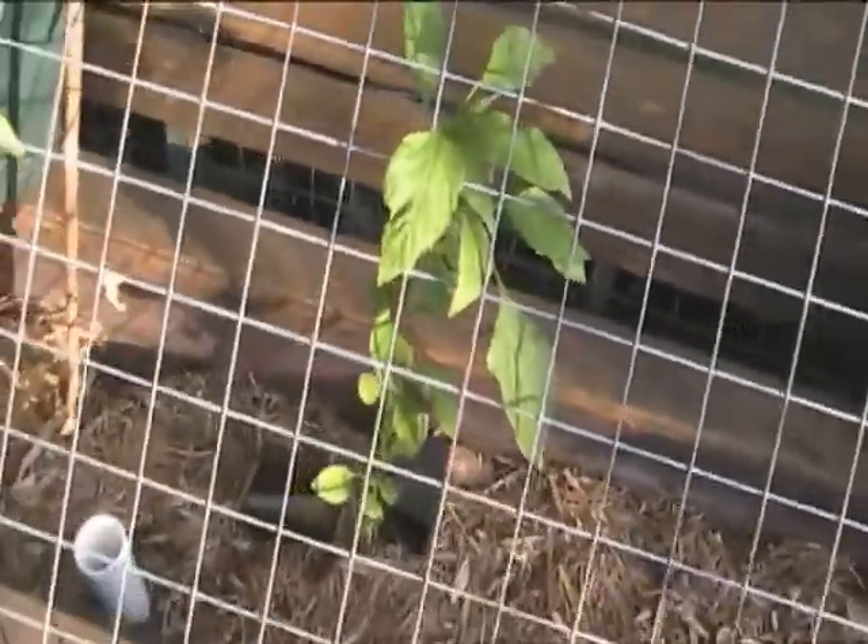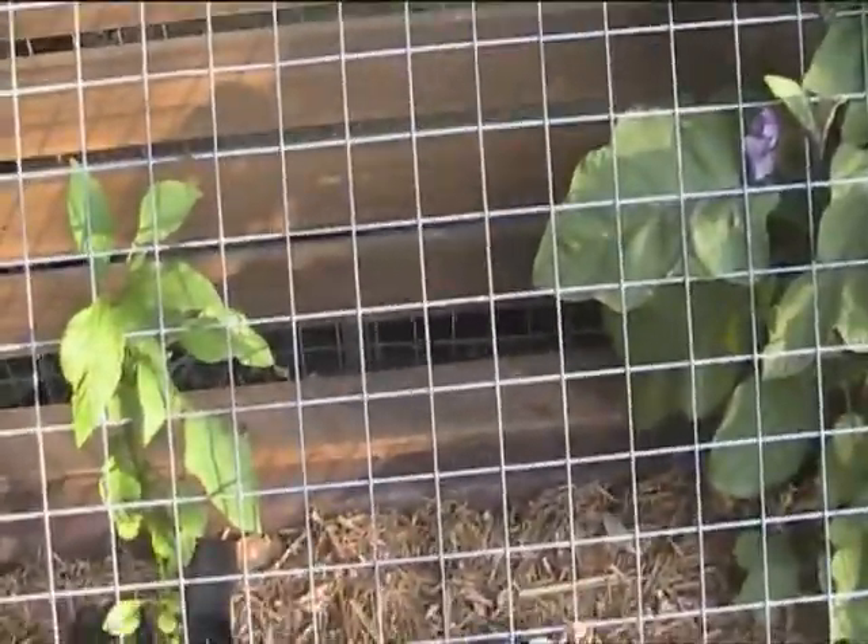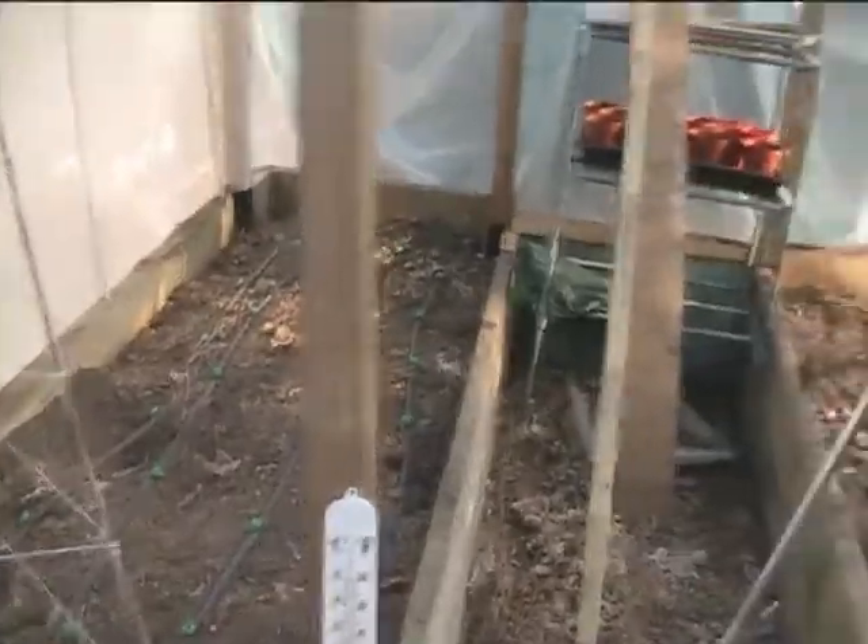This is the other capsicum, so that one's alright.